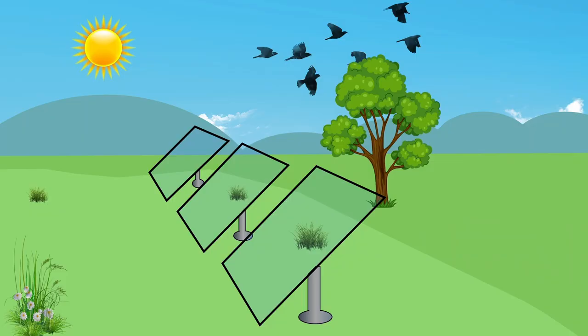Hi, I am Benila. In this video, I am going to talk about transparent solar panels.